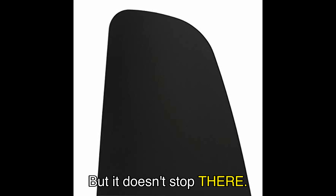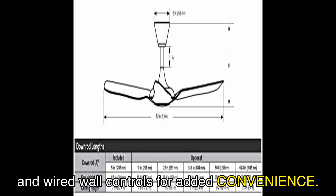The Haiku L comes with a handheld remote and wall mount for easy control. You also have the option to use the 0-10V and wired wall controls for added convenience. The permanent magnet motor ensures whisper-quiet, energy-efficient airflow.